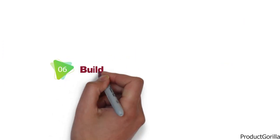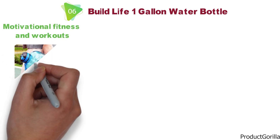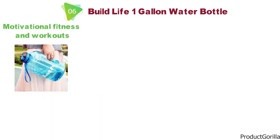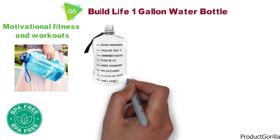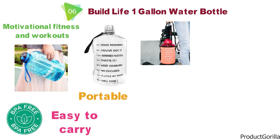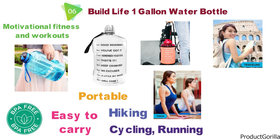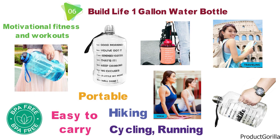Next up at number 6 we have the Build Life 1 Gallon Water Bottle, designed for motivational fitness and workouts. It includes a time marker to encourage users to drink more water daily and is manufactured using BPA-free materials. The Build Life 1 Gallon comes with visual reminders, is portable and easy to carry, and is suitable for the gym, pre- and post-workouts, traveling, hiking, yoga, cycling, running, and more by keeping your entire daily water needs covered.